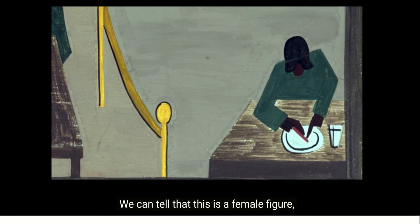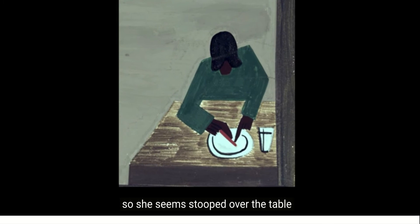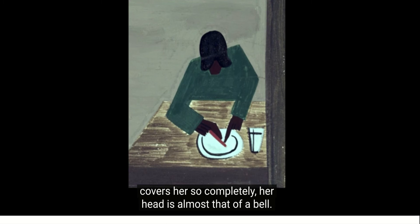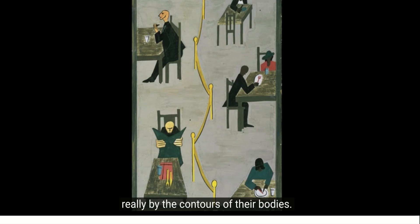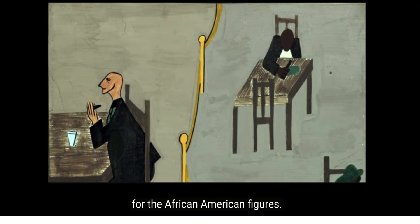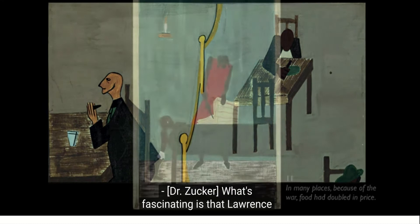We can tell that this is a female figure, that she's older. Lawrence has painted her head lower than her shoulders, so she seems stooped over the table as she eats her food. The hat she wears covers her so completely that her head is almost the shape of a bell. It's interesting that the white figures are the only people who have their facial features depicted — the African Americans are given form and personality by the contours of their bodies. I feel so much more sympathy for the figures on the right, the African American figures, while those on the left really do seem aloof and almost menacing.